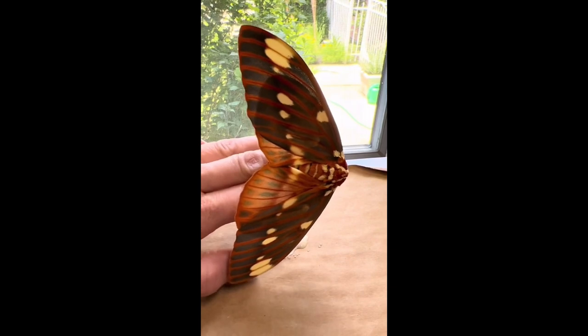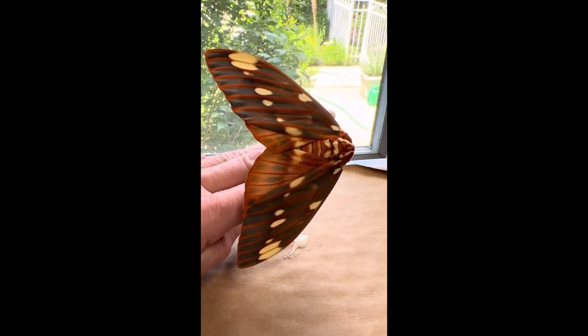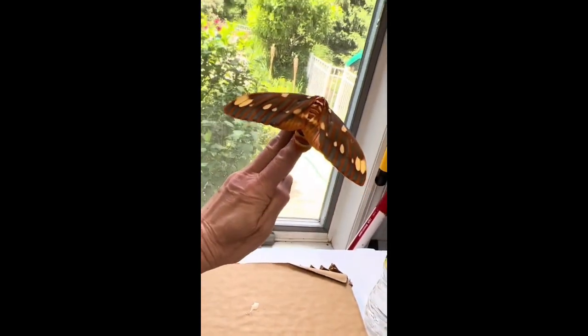They are one of the largest moths in the U.S., with a wingspan of up to slightly over 6 inches, and as you can see here, when their wings are outstretched, they are about the size of a human hand from fingertip to wrist.